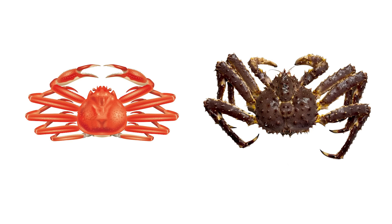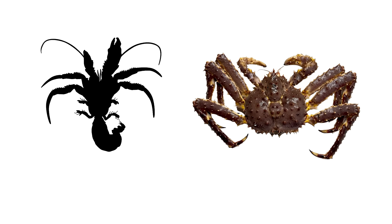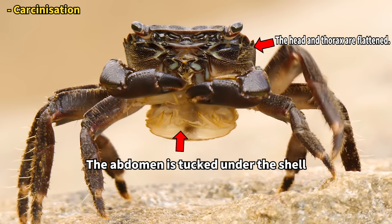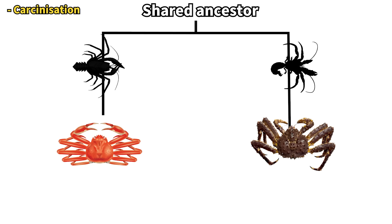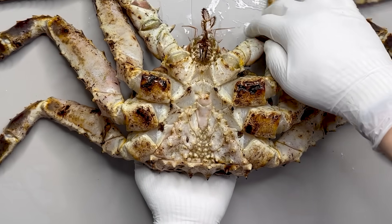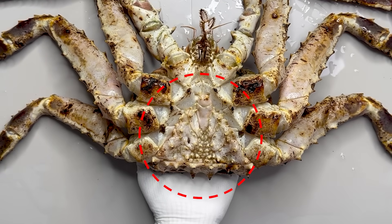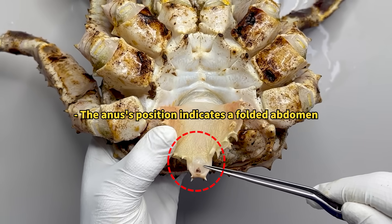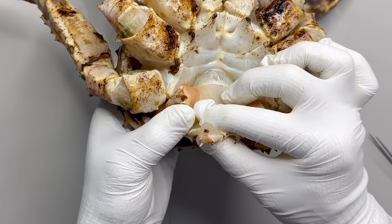The reason king crabs and crabs appear so similar despite being in different taxonomic groups is that, like hermit crabs, they diverged from an ancestor that had a long abdomen, but evolved in a similar way to crabs through convergent evolution, with a folded abdomen and a flattened shell. Therefore, king crabs have a folded abdomen like crabs. Here is the abdomen of a folded king crab. When the abdomen is spread out, there is an anus at the tip, and if you press this part, feces comes out.